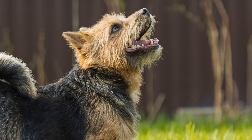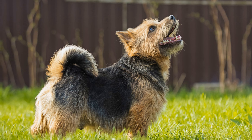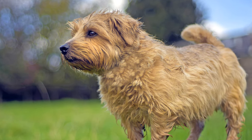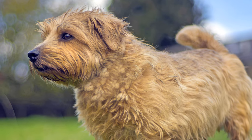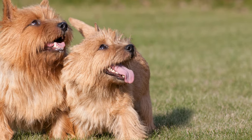Norfolk and Norwich Terriers' coat colours come in black, red, beige, grey, or black with tan markings. The medium-sized, V-shaped ears of the Norfolk Terrier drop forward close to the cheeks, while the Norwich Terrier has erect ears.